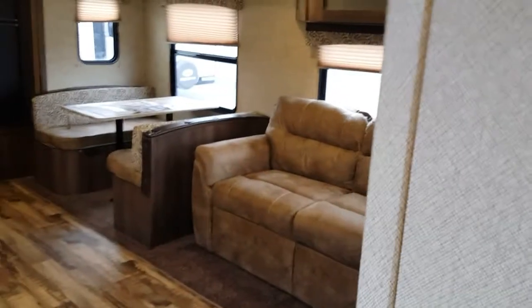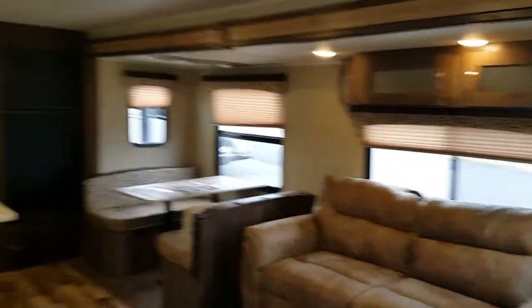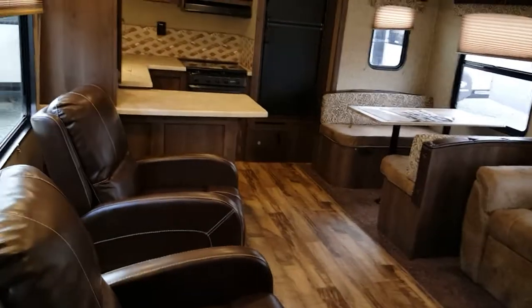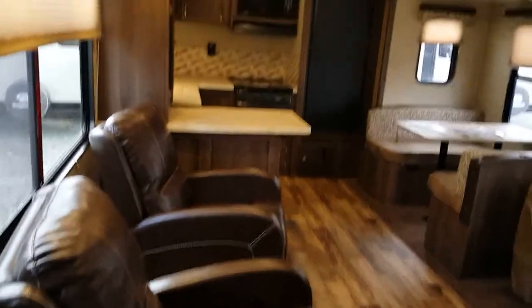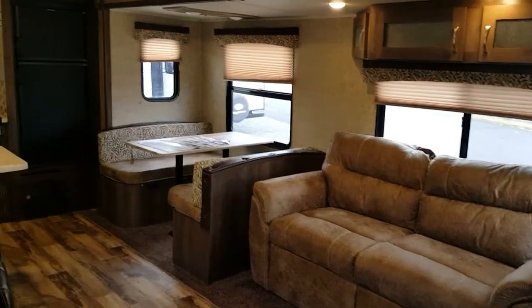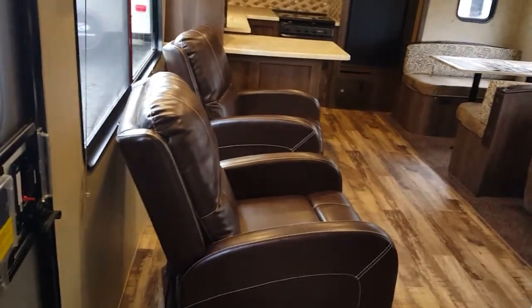There is a lot in this coach for the $23,685 price tag. In addition, it has ducted A/C and heat, and is an extended polar package camper. Absolutely phenomenal floor plan. If you get a chance, come out and take a look at this. I think you're going to be impressed — this may even be on my docket as my next camper.